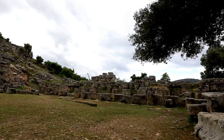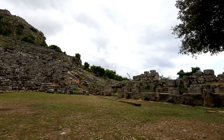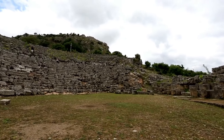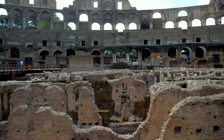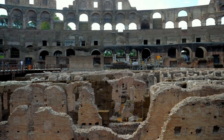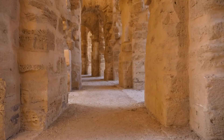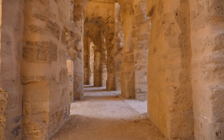Furthermore, the amphitheater was flooded to stage mock naval battles, called Naumachiae, involving life-sized ships, offering another spectacle that left audiences in awe. The Colosseum's intricate design featured 80 arched entrances that facilitated the ingress and egress of vast crowds. Underneath the arena, a labyrinthine network of tunnels and rooms known as the Hypogeum served as the backstage for these grand events, used for storage of animals, gladiators, and equipment, and provided secret access to the arena floor.